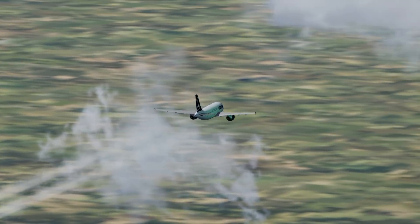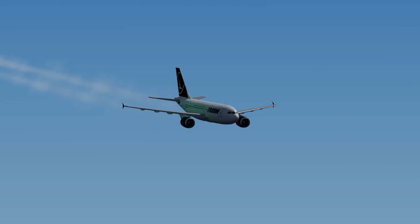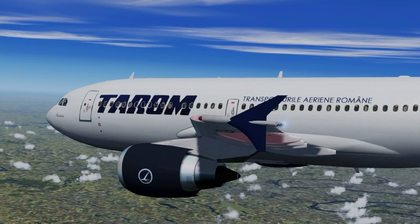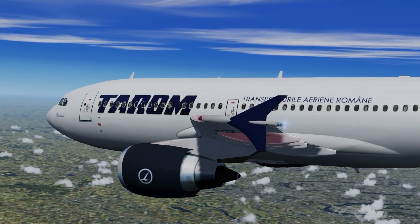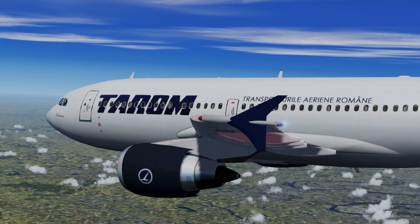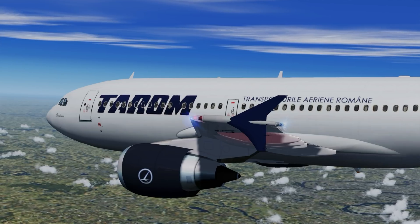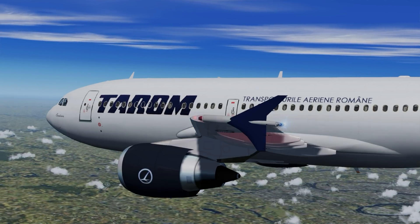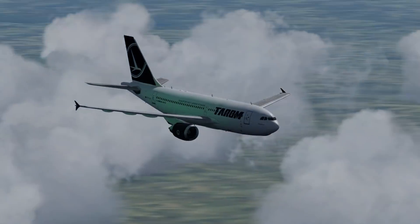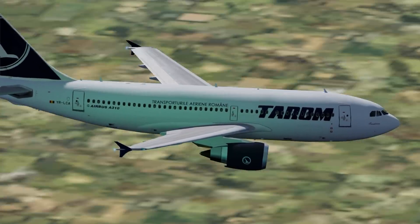At 1:30pm Paris time, flight 381 was out of 35,000 feet and began its descent. At this point they were about 40 nautical miles from the runway at Paris. Six minutes later they were passing through 15,000 feet, but ATC was not happy with their rate of descent. ATC wanted flight 381 down at 6,000 feet in two minutes.